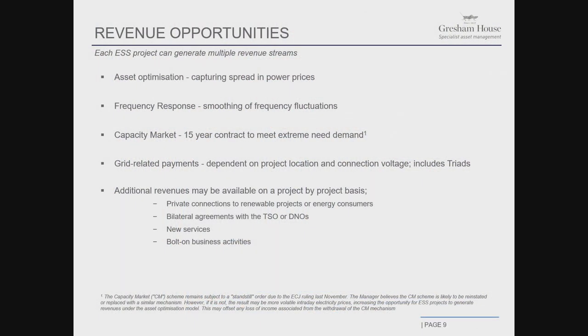There are also grid-related payments depending on where on the network the asset is located. Different areas have different specific payments because they might have local constraints. This also includes the triad mechanism, which is designed to incentivize supply and disincentivize consumption in winter periods. There are also additional revenues that might become available — certain industrial users want a very stable, carefully sculpted power profile, and batteries can do that. There's a potential to launch bilateral agreements with transmission system operators, like National Grid or DNOs, as well as new services that will emerge over time.